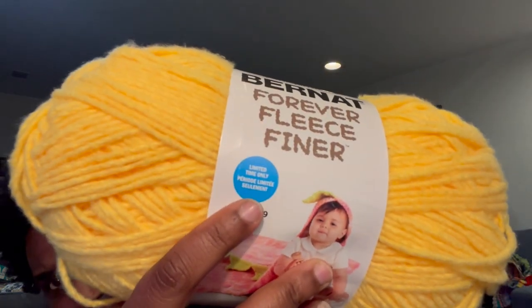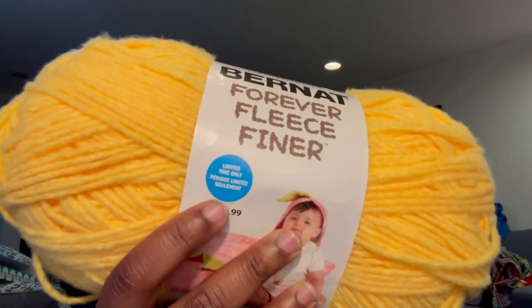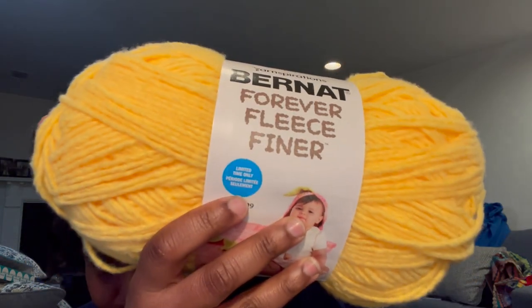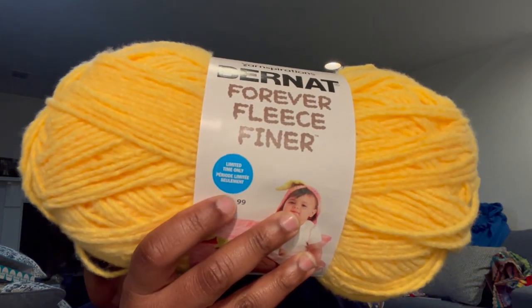If you ever see a sticker that says 'limited time only,' just know it's going to go on clearance soon. This one is actually 100% polyester, made in China. Very soft — I've never used it before but I like the way it feels.